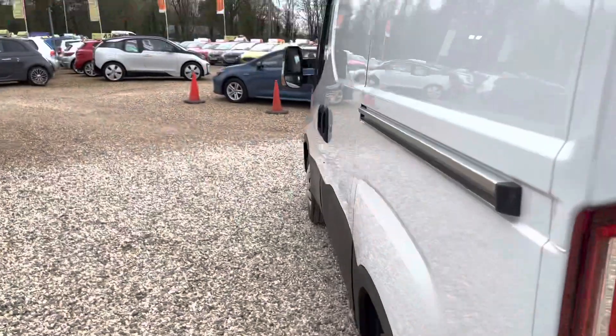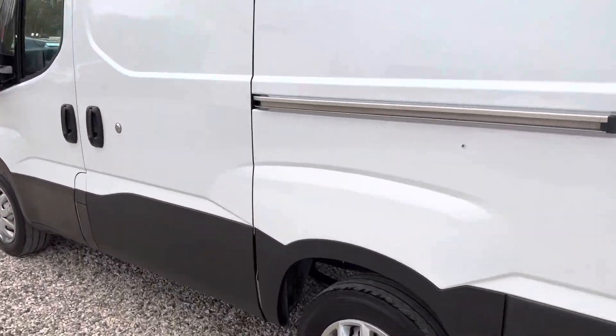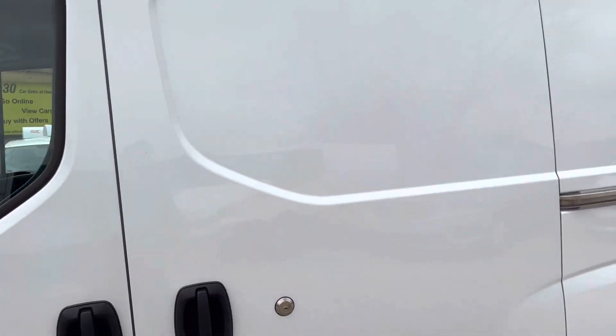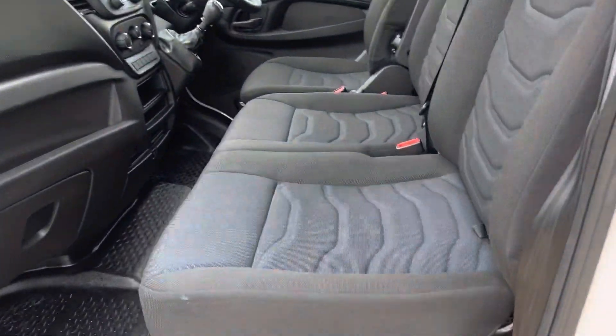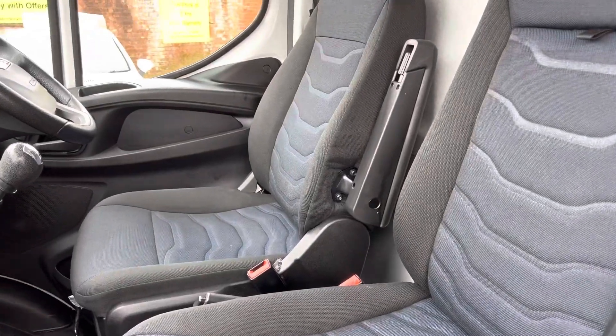Stepping down the nearside — again, lovely bodywork. We've got a side loading door. In the cab there are three seats in the front, all in really nice condition, with an armrest.